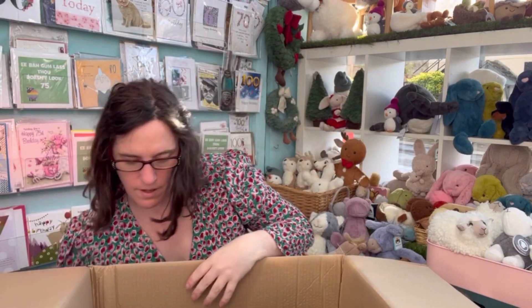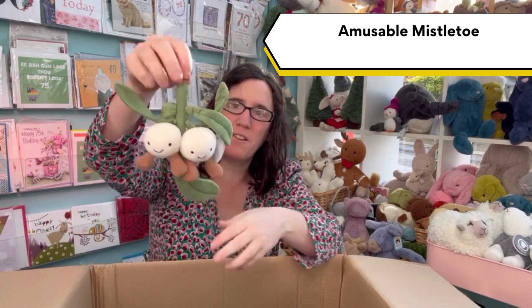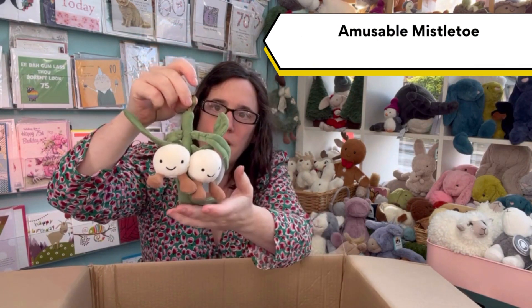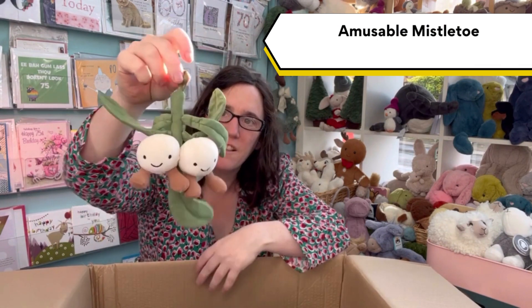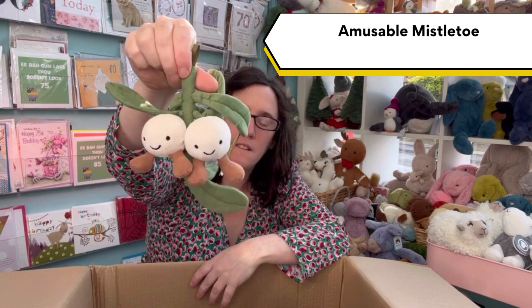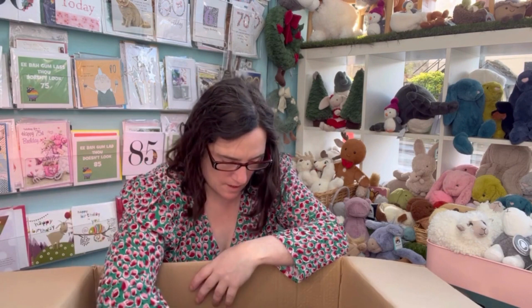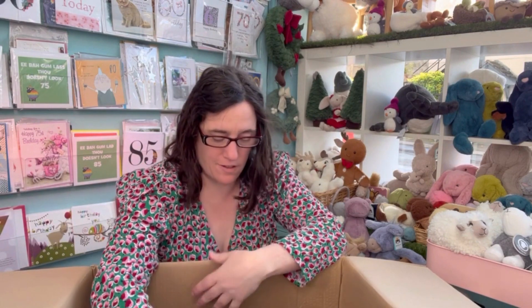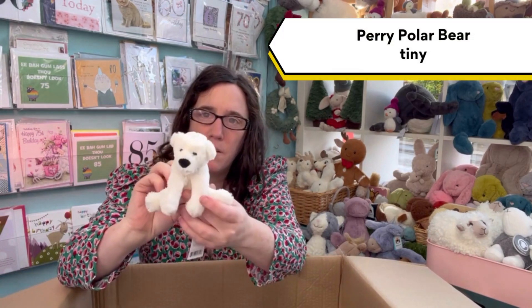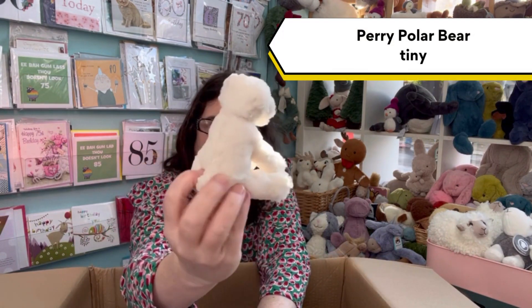Then we have the much-awaited Amuseable Mistletoe. And then we have the tiny Perry Polar Bear. How cute is he?